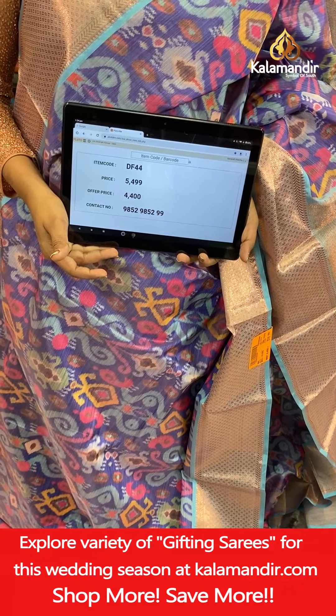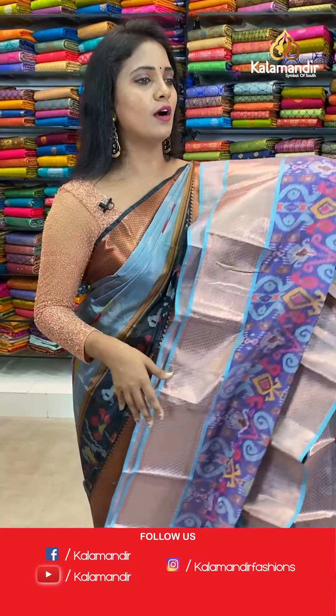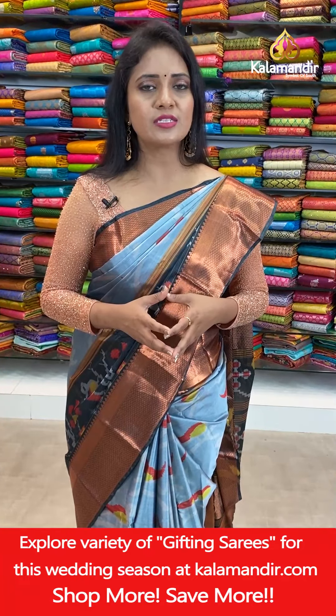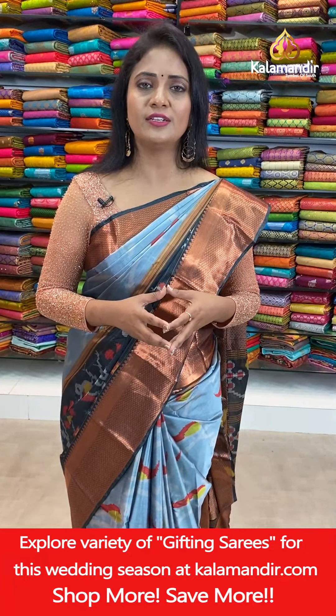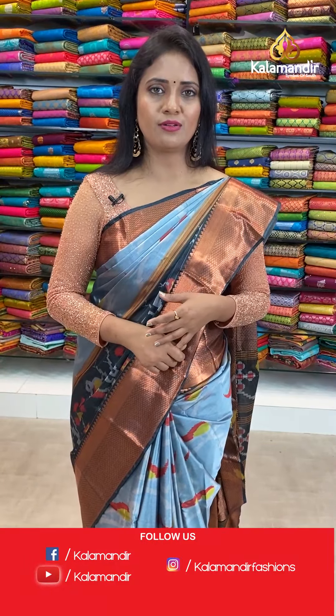After 20% discount you can avail the saree at 4,400. Till now we have seen almost all these printed sarees in the 4,400 range — that is very reasonable. The sarees are very beautiful, looking different and royal. Don't miss this collection; the offer is valid for 24 hours only. If you are facing any issues or doubts, just reach us on 9852985299 — our customer support team is ready to help.